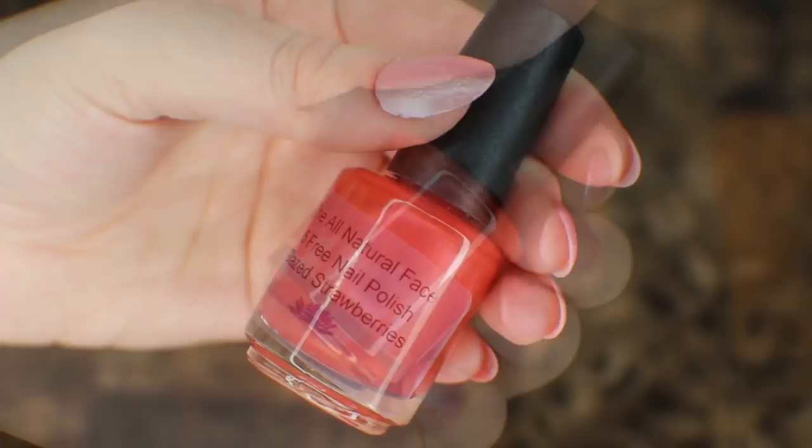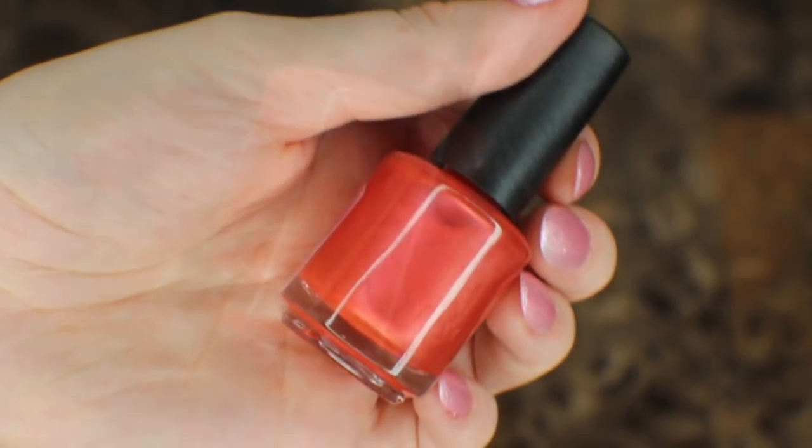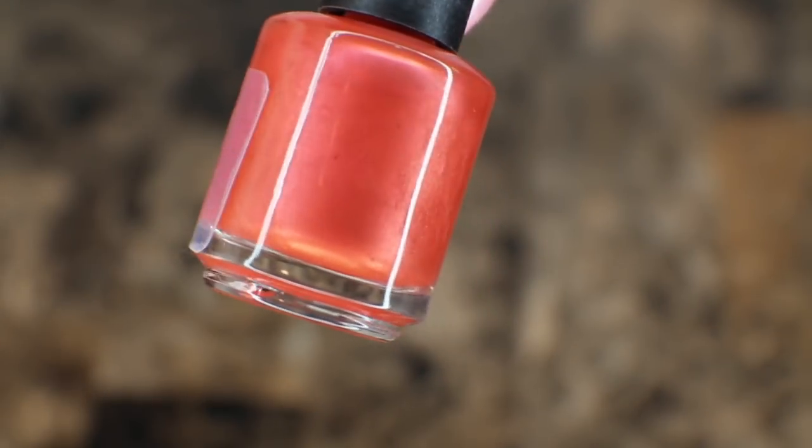The last nail polish that I have is their red nail polish in Glaze Strawberries. This is a beautiful luminescent red. It has a little bit of an orange undertone, which I really like.